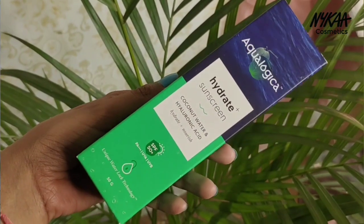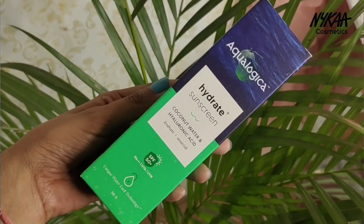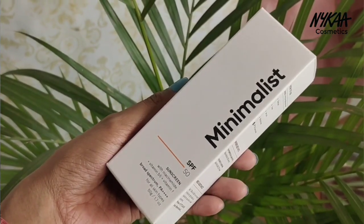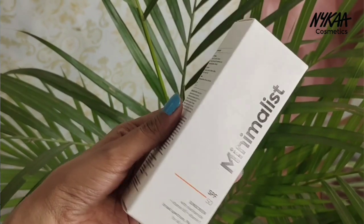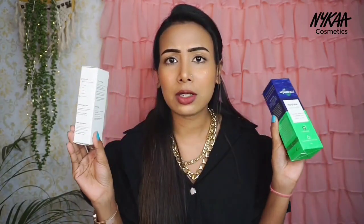The next products I purchased are for review purposes, based on reviews I have seen for them. The first is from the brand Aqua Logica — their Hydrate Plus Sunscreen with coconut water and hyaluronic acid, SPF 50. The second is from the brand Minimalist, also SPF 50. Both are SPF 50 with PA+++ protection. I will share my full experience in a dedicated video once I have used both.